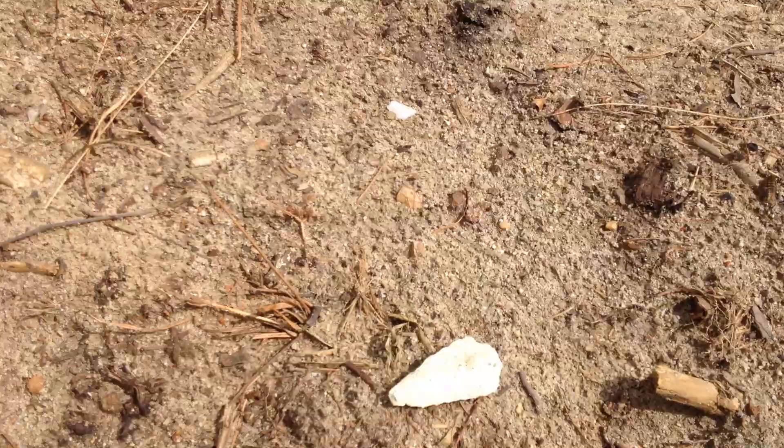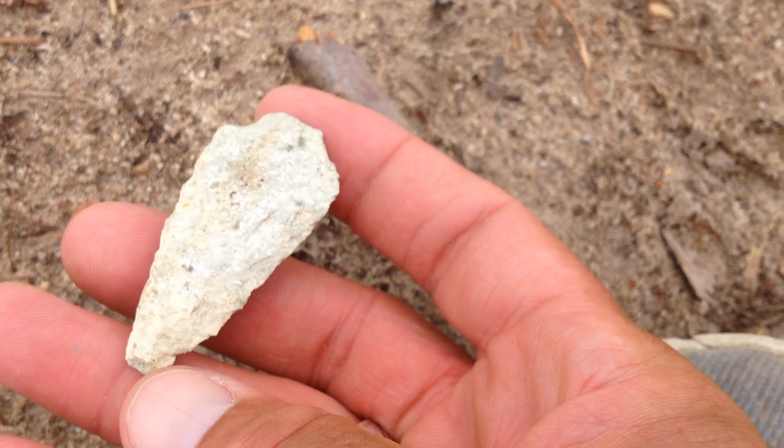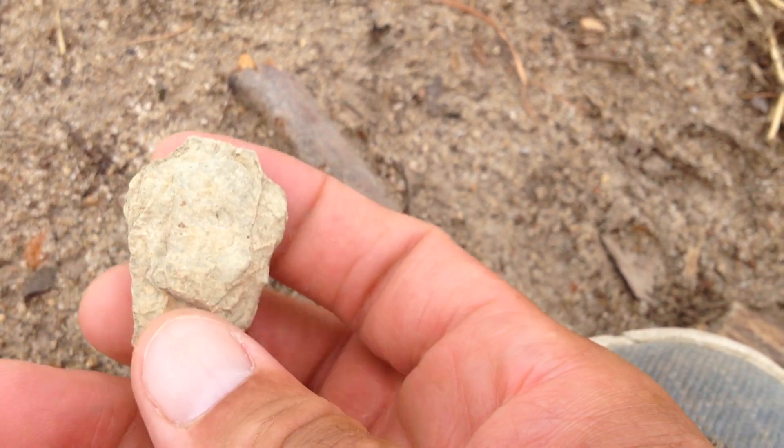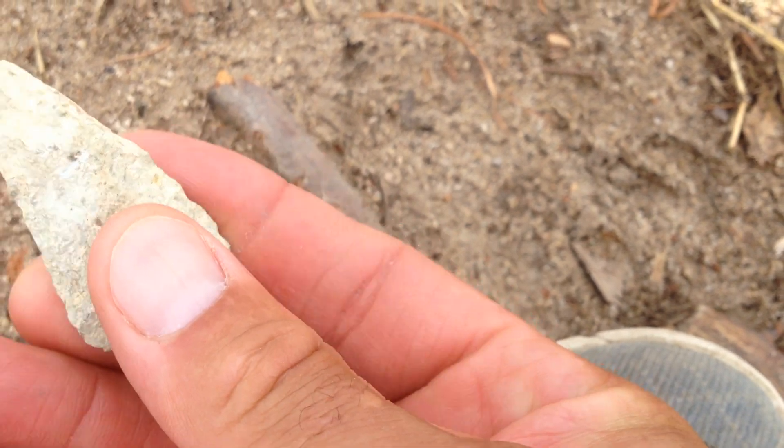I didn't know if I would find anything — I mean, they just worked it over so much. I didn't find this piece here, I found it up the way, but I just want to show you: it's a great artifact, worth taking a look at. I was going up and down, but this artifact is the one I really wanted to show you.